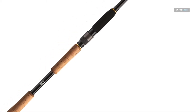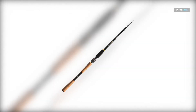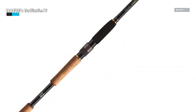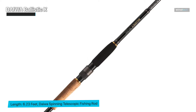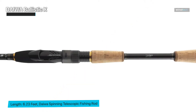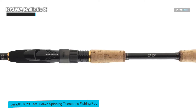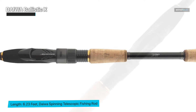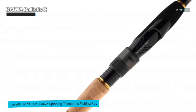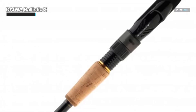This first one is the Daiwa 2021 Ballistic X Telespin, and as the name suggests, it's a telescopic spinning fishing rod designed for anglers who value versatility and performance. I'm pleased with the telescoping design — it's fantastic for on-the-go fishermen. The build quality is immediately apparent when you handle it; the rod feels sturdy yet surprisingly light, which is ideal for long days on the lake.